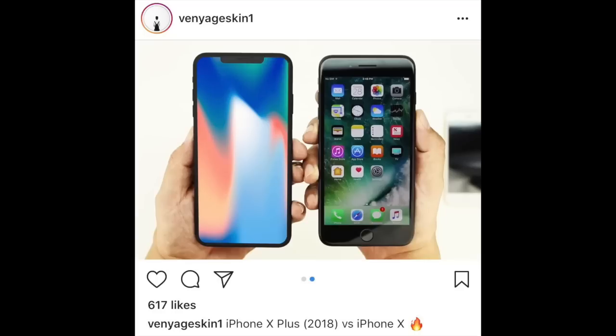These beautiful concept photos by Vinja Gaskin show just how the iPhone X Plus will stack up against other phones. If we compare it to an iPhone 6 Plus, 7 Plus, or 8 Plus, we can see they're just about the same size body-wise. But with that edge-to-edge display, the X Plus just engulfs every bit of surface area — excluding the notch, of course.